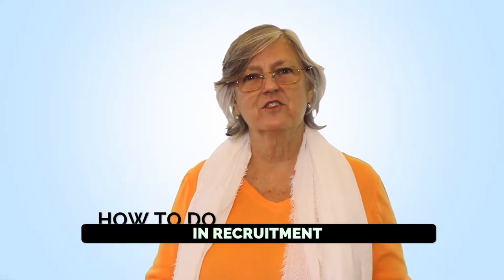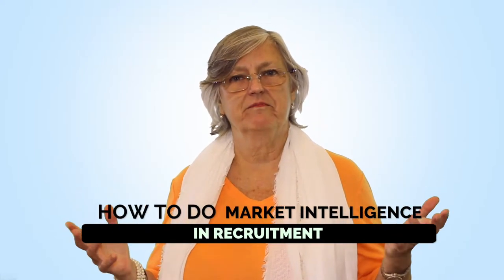How to do market intelligence in recruitment. Most business leaders are somewhat at a loss for how to get started in recruitment today. There's a lot you can do in market intelligence on recruitment that can greatly improve your chances of success. In this video, I will share the three things I share with my business owners when they're starting their recruitment process to help improve their outcomes.